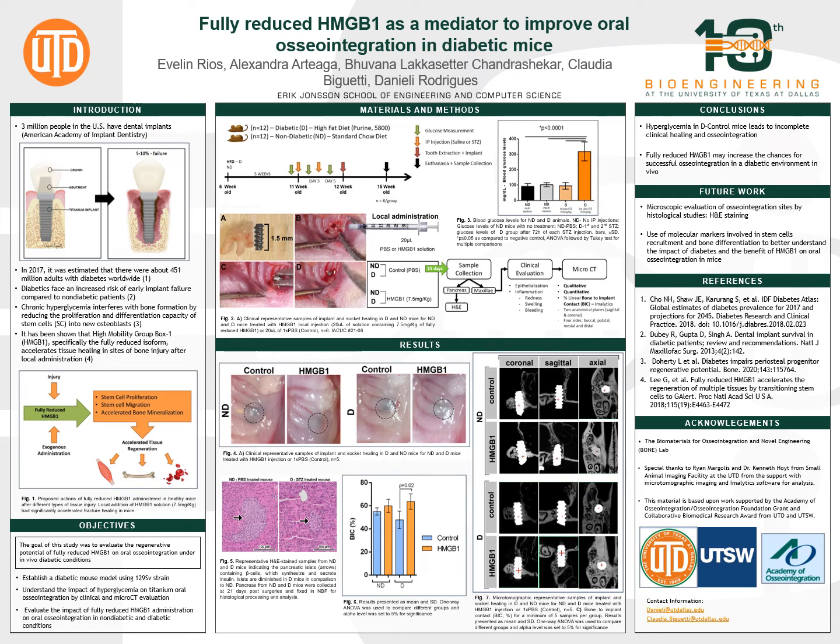Hello, my name is Evelyn Rios and I'm a fourth year biomedical engineering student. The title of my project is Fully Reduced HMGB1 as a Mediator to Improve Oral Osseointegration in Diabetic Mice.